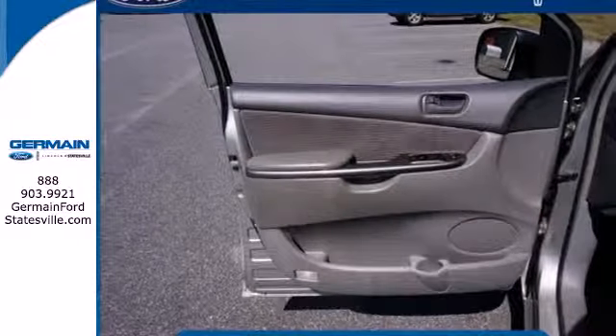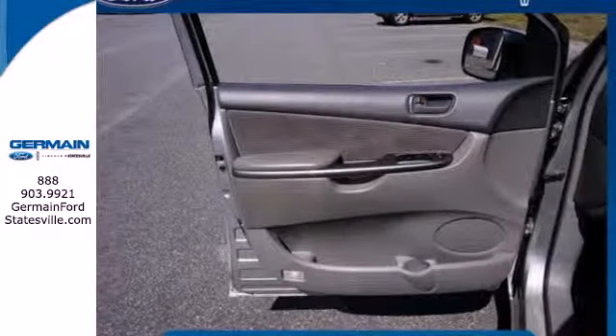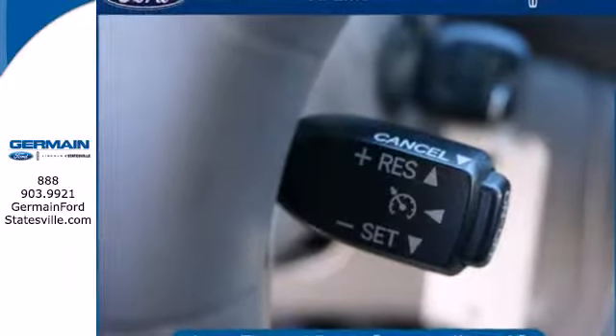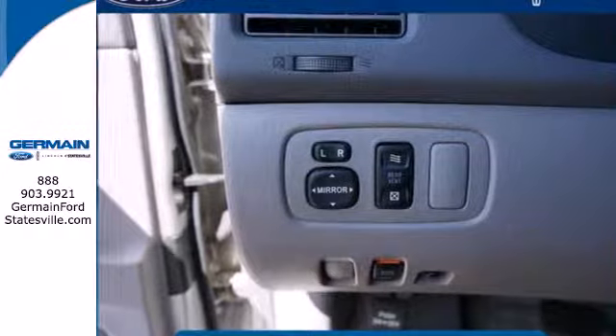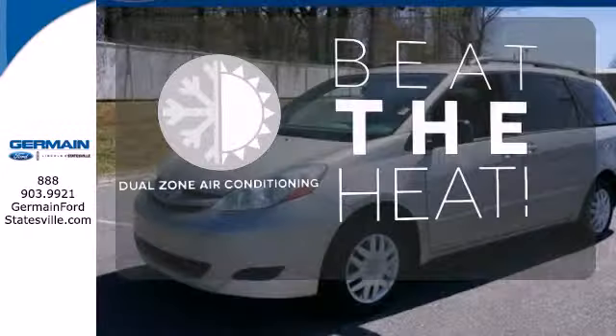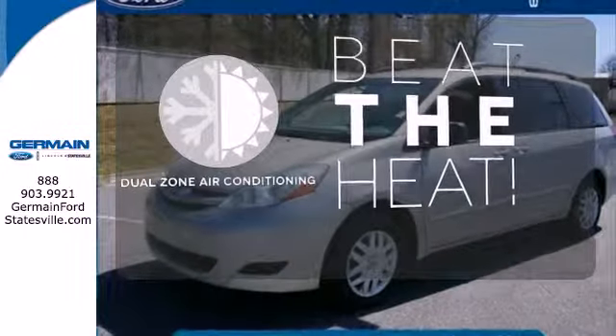Engineering features include a responsive 215 horsepower, 3.3 liter V6 engine, 5-speed automatic transmission with overdrive, and much more. Dual zone air conditioning lets you and your passenger pick a personal temperature.